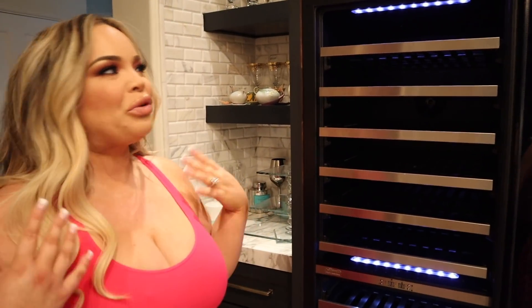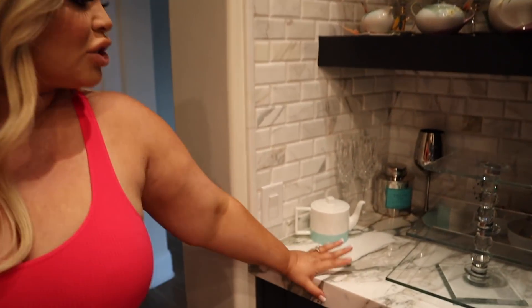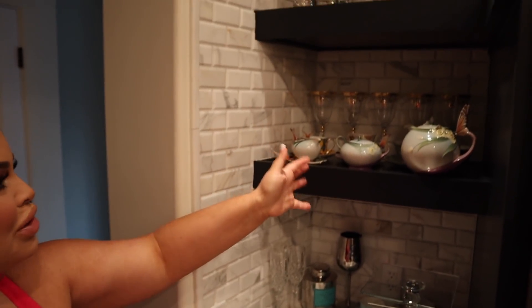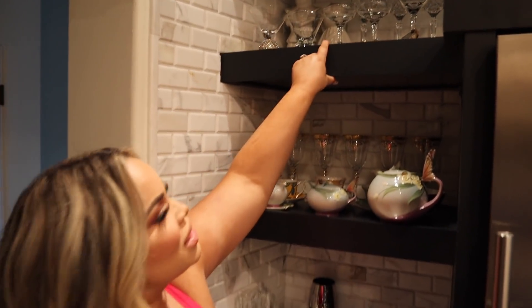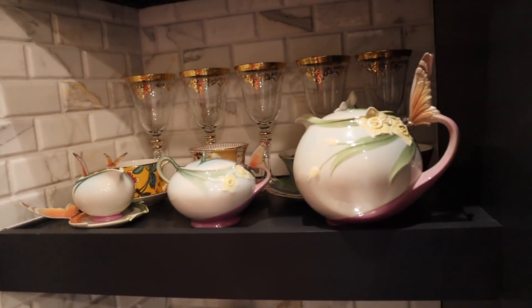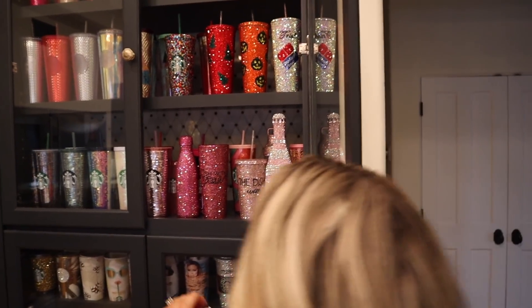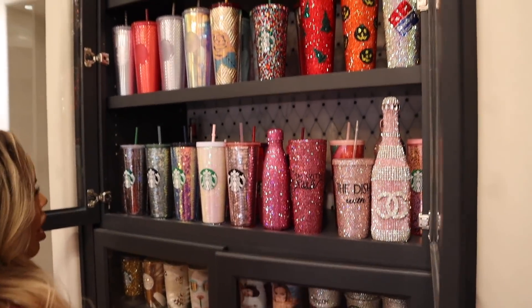Over here we have a wine cooler — we haven't really figured that out, but it's bougie. We probably shouldn't stock it because if we have wine in the house we drink it all. Then we have some more miscellaneous things on display — some Tiffany teacups, fancy teapots, and glasses from Macy's that are just on display. My favorite part, what I think is the real attraction of the house — my Starbucks collection and blinged cups.